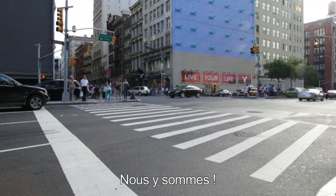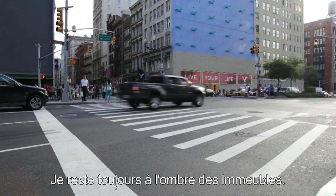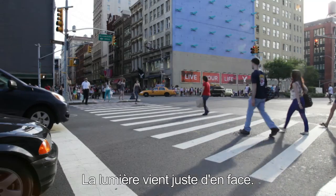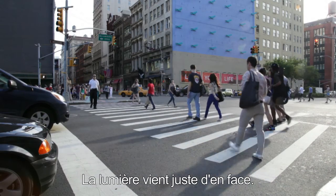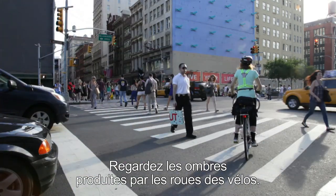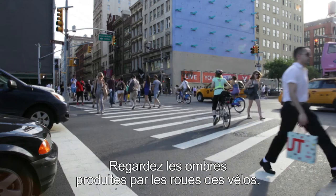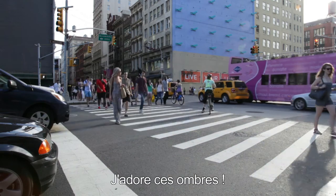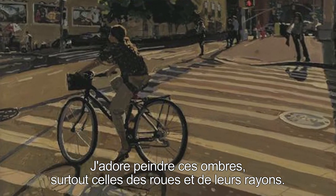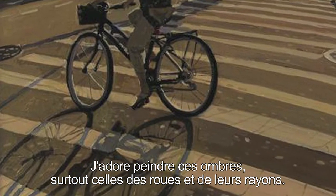So here it is. I'll usually stand in the shadow of the building, and you can see that sun coming right through. And look at those shadows that the bicycles are casting. I love those shadows. I love to get those shadows of the bicycles, especially the tires and the spokes.